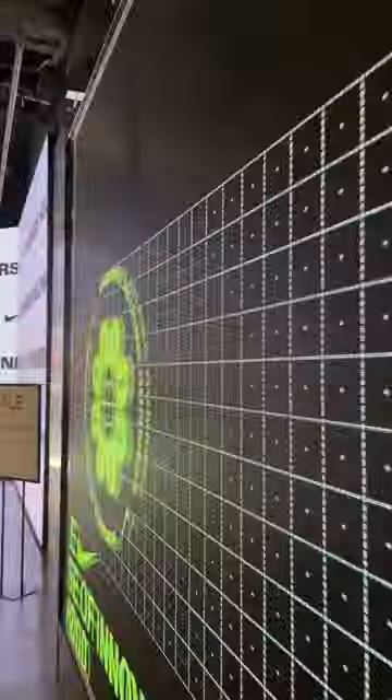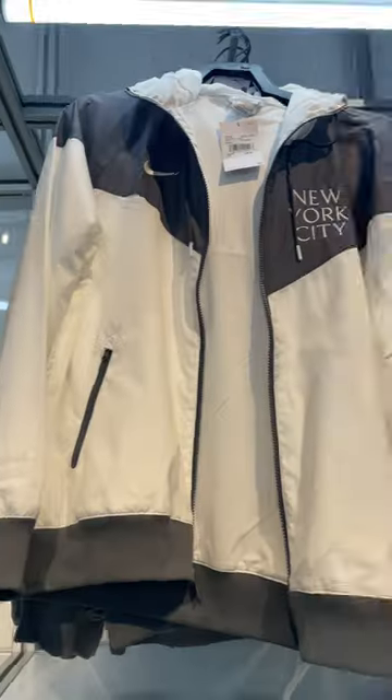Come with me to the Nike House of Innovation in New York. Right away upon entering, you're greeted by some super cool graphics which lead you into the Nike City Shop, where you can find Nike gear specifically made for the streets of New York.